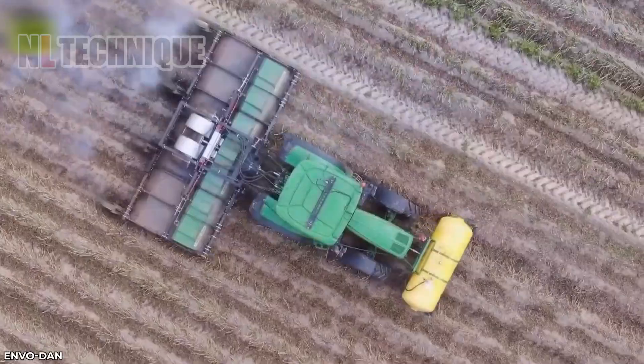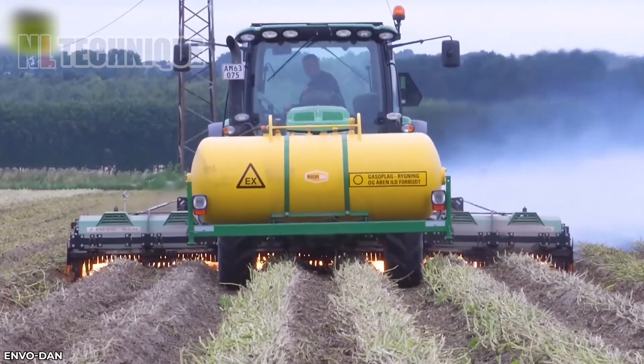The Envo Dan grass burner has been a vital tool for nurseries for many years.